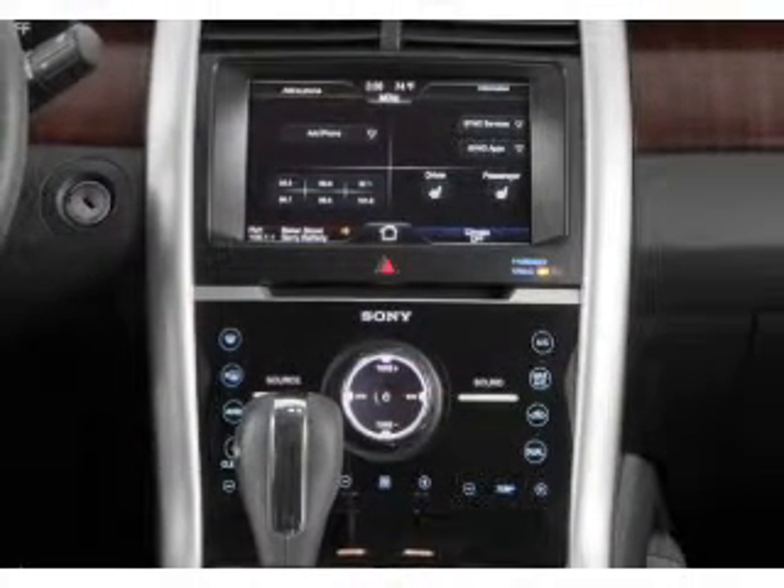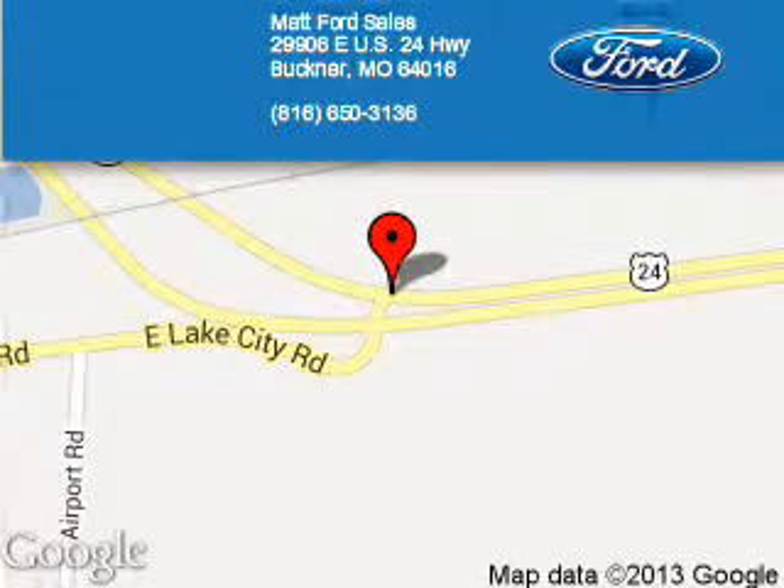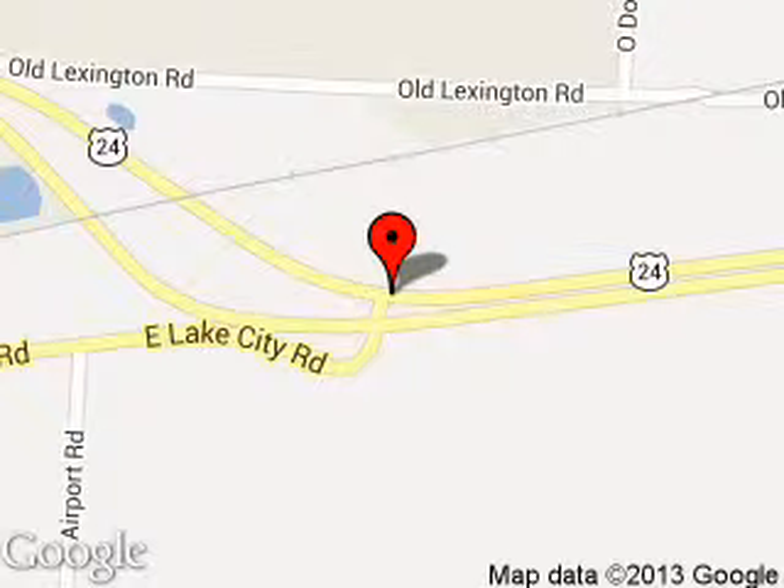Great quality at a great price. Call or click to contact us today. Matt Ford Sales is dedicated to doing everything possible to ensure that the experience you have selecting your next vehicle is a pleasant one. We are located at 29906 East U.S. 24 Highway, Buckner, Missouri, 64016.